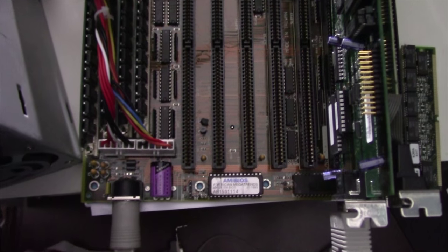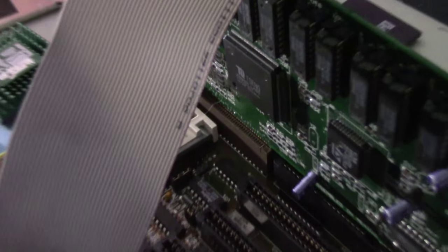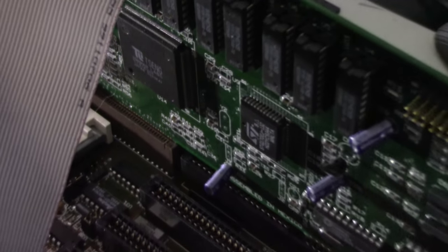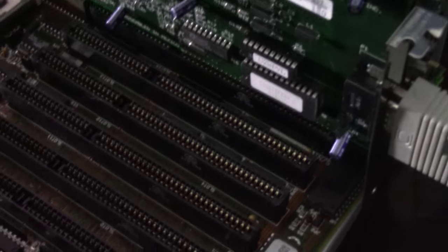For this test, 16MB of fast page memory is installed — 72-pin. I'm also running an STB Lightspeed 2MB VLB card sporting the Tseng ET4000 W32P. This is the fastest VLB card that I have, though it would be kind of fun to pit it against a PowerVR 9100-based VLB card and see how it keeps up with that.